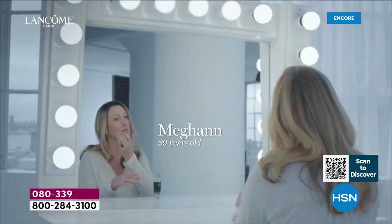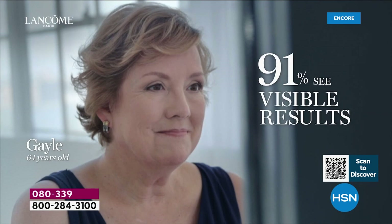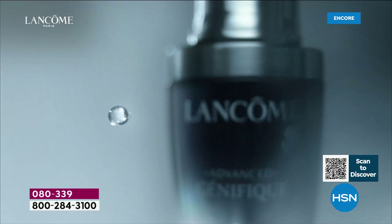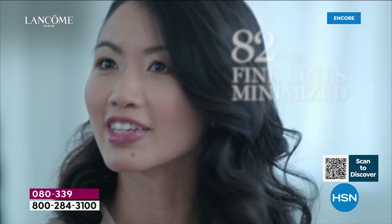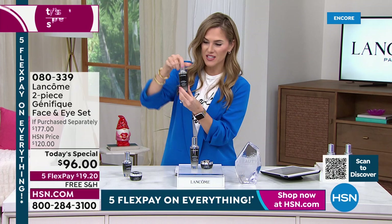'I'm turning 40 this year — it's the best time of my life. Génifique has really helped me embrace my age. It's a solution for that immediate pop of glow. It looks refreshed, it looks rejuvenated, it feels nice and smooth, and my face is glowing. Génifique helps me get rid of my fine lines. I do feel radiance and I feel like I'm doing something good for myself.'